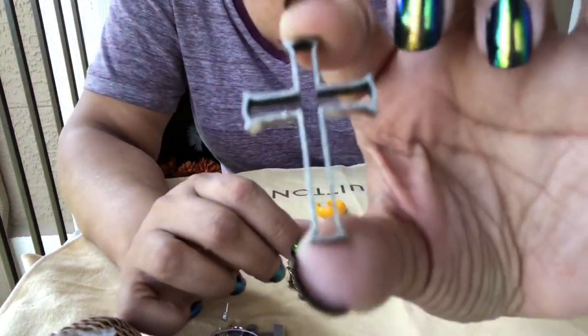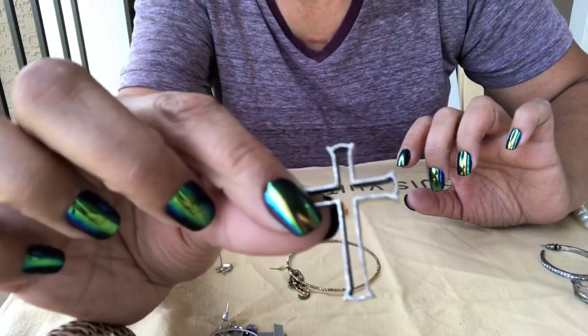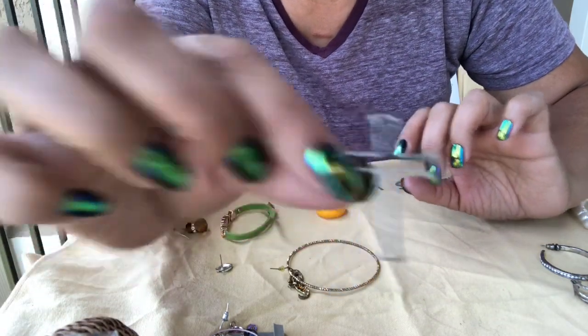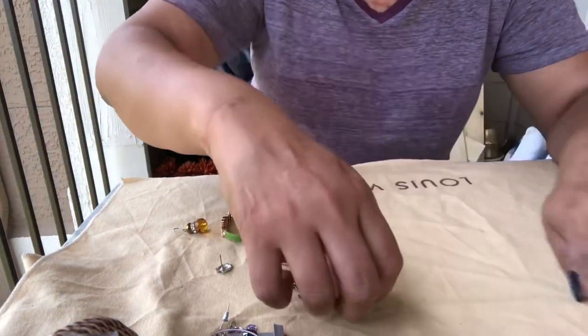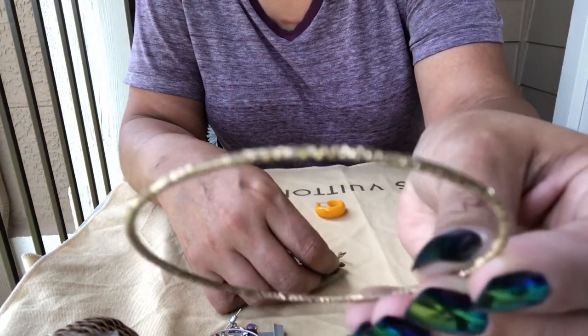Okay, just a hollowed out cross — you see that? It's almost like aluminum, some type of metal. Different. Another little bracelet, rusted out.